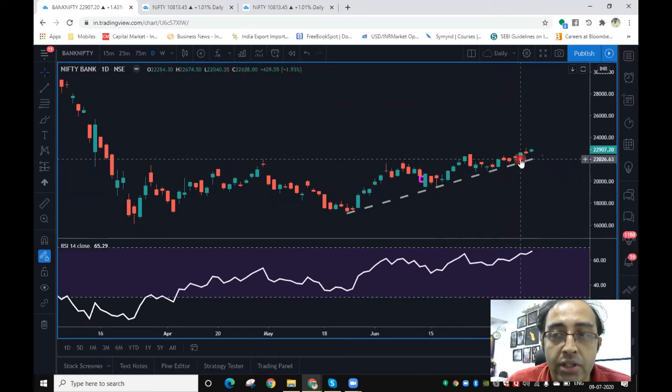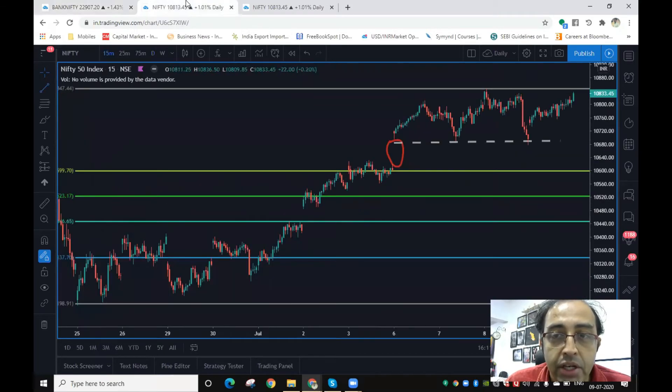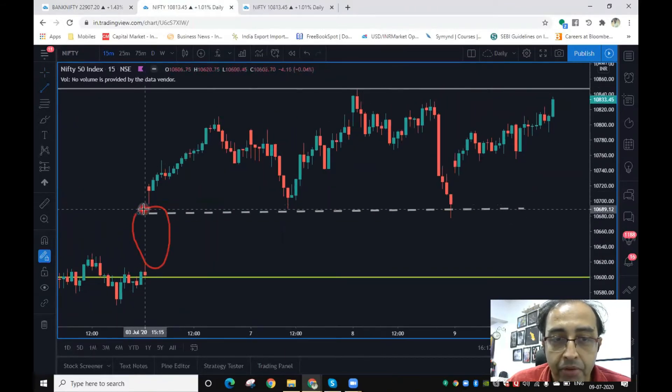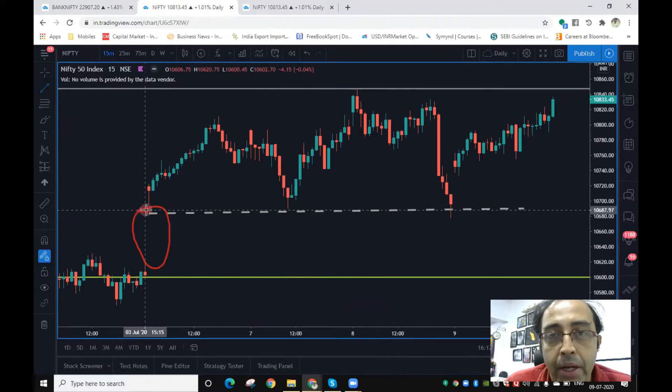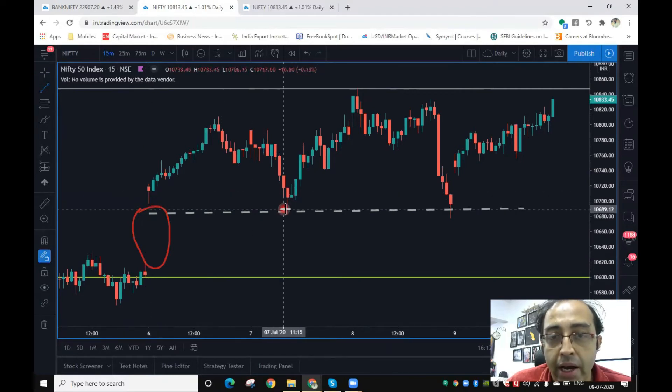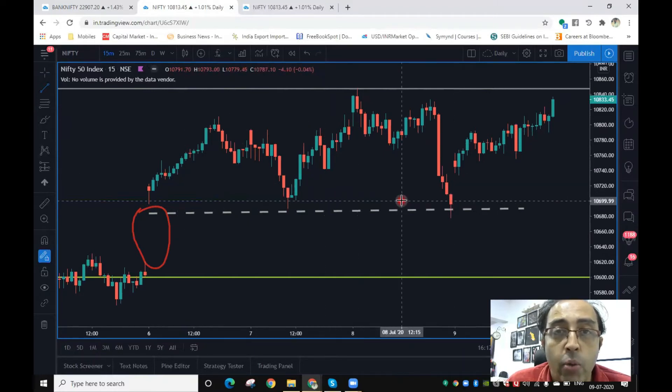Now let's go down to the Nifty. This is the Nifty intraday chart. The supports emerging here — we drew this retracement from the 23rd June low. From the gap area, the top of the gap is well defended around the 10,700 zone. This was a constant support area: it held on 6th July, again on 7th July, and again on 8th July — dipping into the same zone each time.